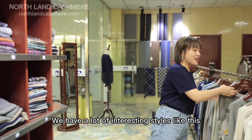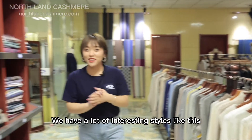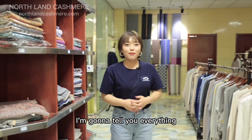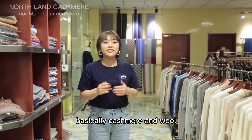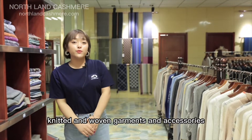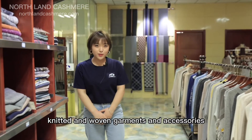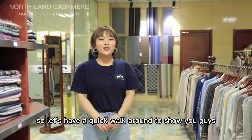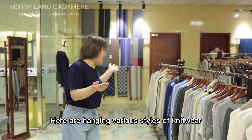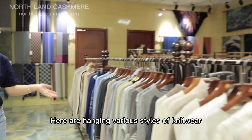We have a lot of interesting styles like this. So if you're wondering what we can really make — everything, basically: cashmere and wool, knitted and woven, garments and accessories, printed and dyed. So let's have a quick walk around to show you what that means. Here are hanging various styles of knitwear.